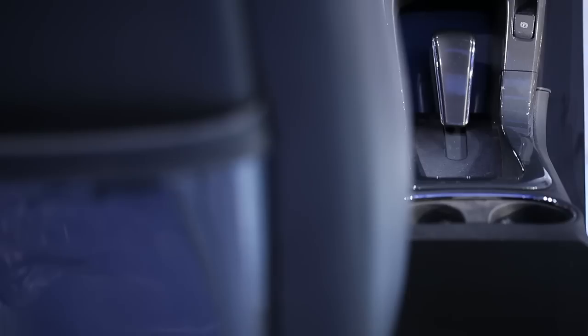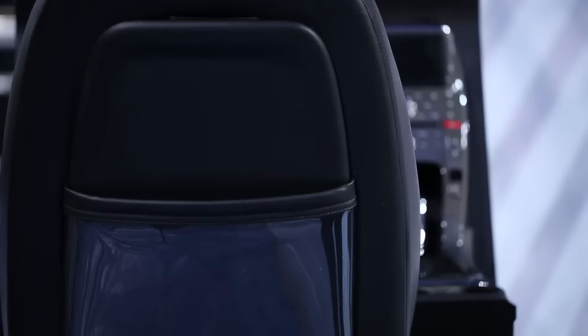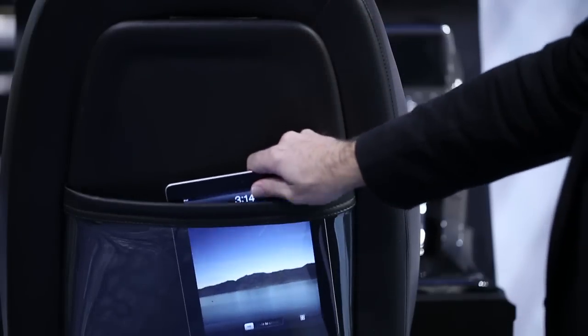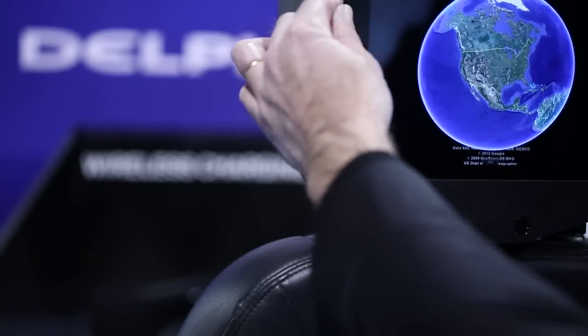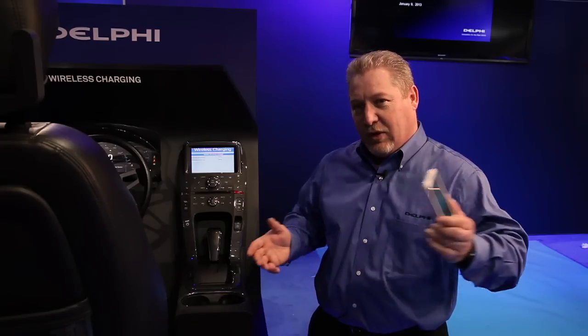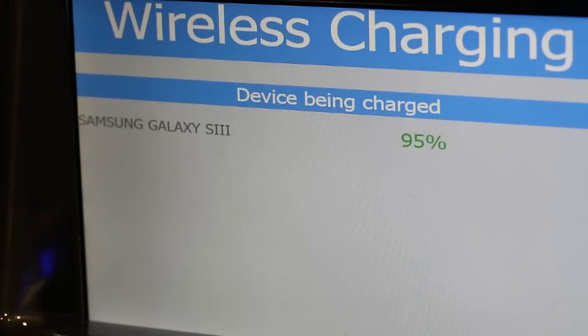The wireless charging gives us the ability to charge mobile devices over a distance without having to plug it in. The technology is driven by controlling the magnetic field within coils, and it functions like a transformer. We have two coils that are in a relative position with one another and it creates what we call magnetic flux. That magnetic flux gives us the ability to pass power through the air.